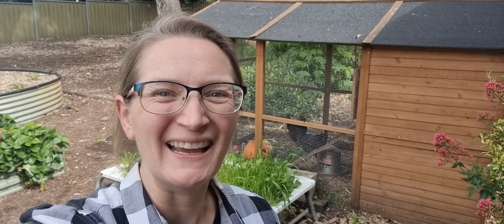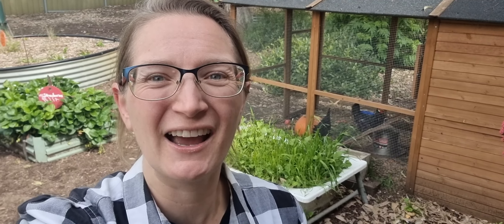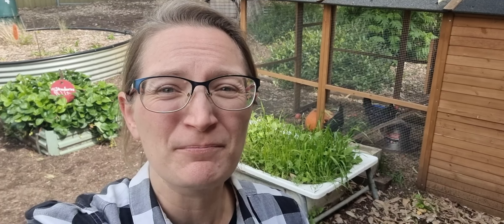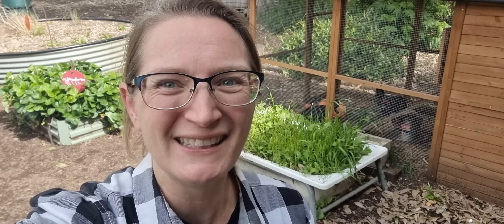Hi guys, how are you today? I hope you're having a great day. Well, it has been a while since I've done a video and now I am here — Dirt Mum on tour. I am on the road and I'm exploring new schools. I can't wait to show you some of the amazing school gardens that are out there and how we can support them. Let's go have a look.